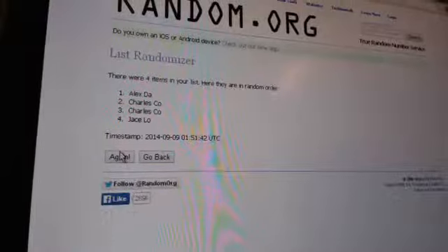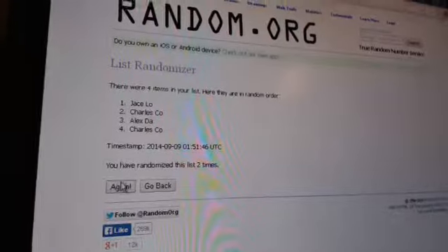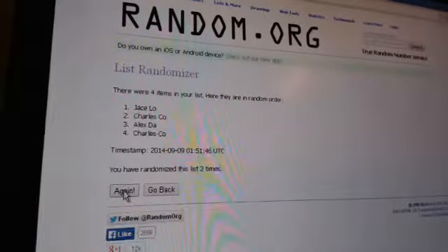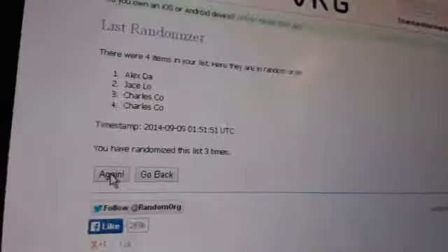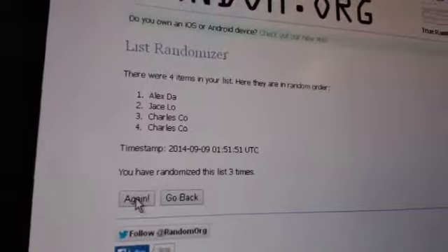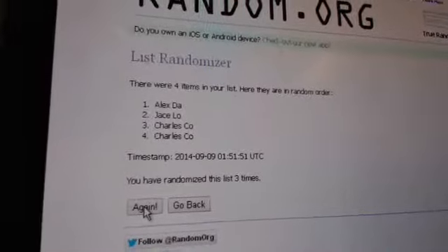Here's number one. Here's number two, and Alex DA at the top after three randomizations.